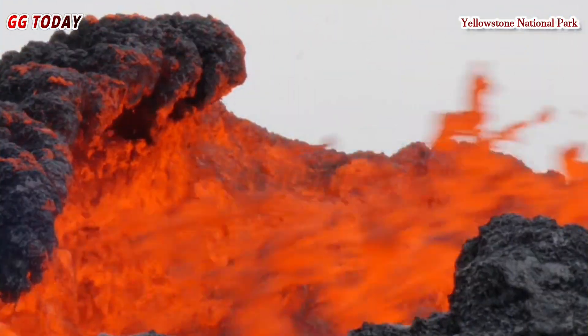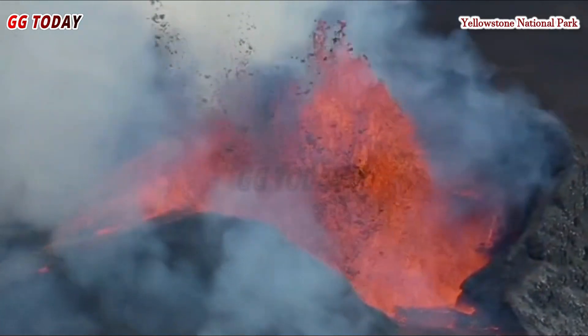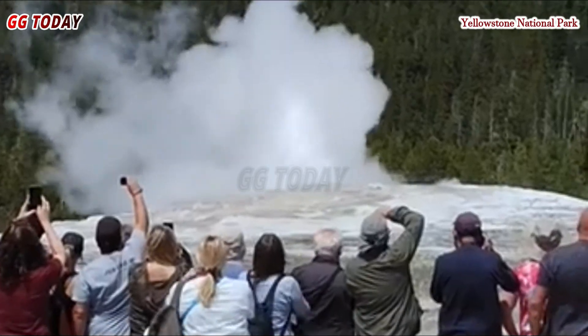The magma chamber beneath the volcano heats groundwater enough to create and activate geysers, hot springs, and bubbling mud pots. If you're worried about Yellowstone erupting anytime, don't worry. But if such structures are common in Yellowstone, what makes this new discovery unique? Mike Poland, a scientist who heads the Yellowstone Volcano Observatory, weighs in.